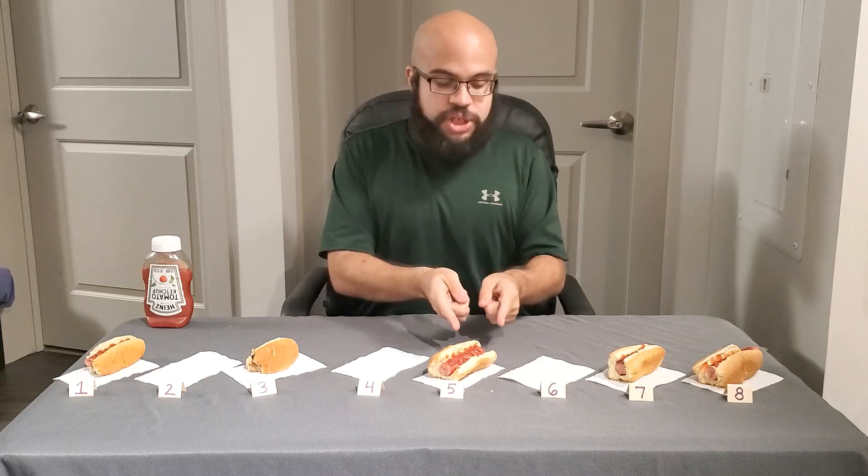I want to explain the scale — 1 to 10 is not big enough. The difference between Nathan's and Ballpark compared to these other three is the distance between New York and California. These two are the only ones you should go with right now. Nathan's makes me do the Birdman hand rub — that's good stuff.